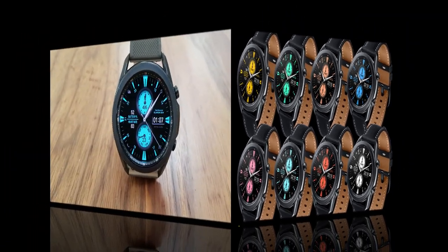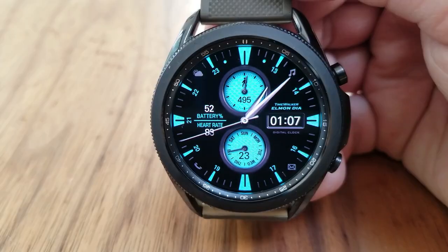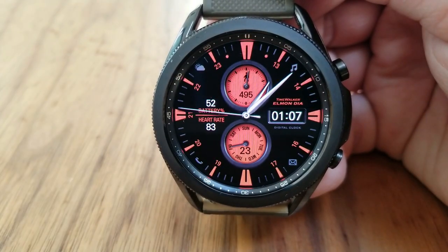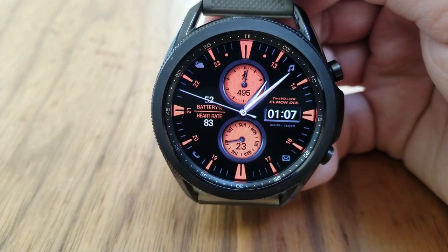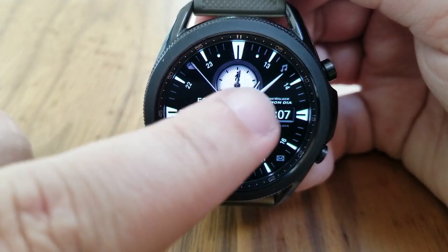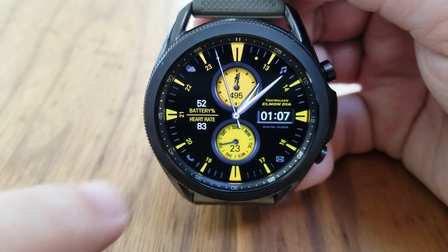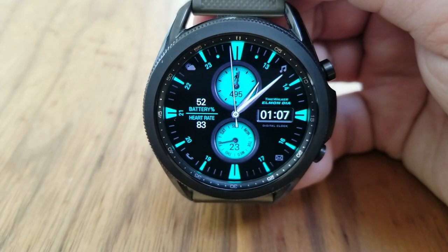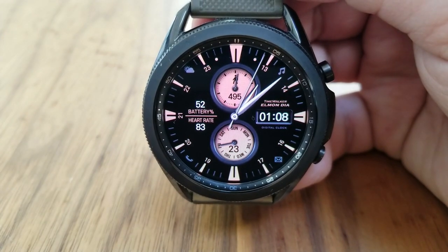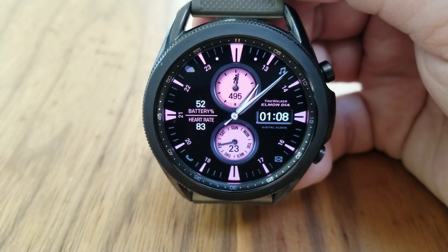If it's one thing this developer does really well, it's how to create realistic looking watch faces — realistic in the traditional sense of what you'd expect in a real watch. This one also happens to be a hybrid model, with the digital time shown on the right hand side, and four more display areas for features including your battery power remaining and your last recorded heart rate on the left hand side.